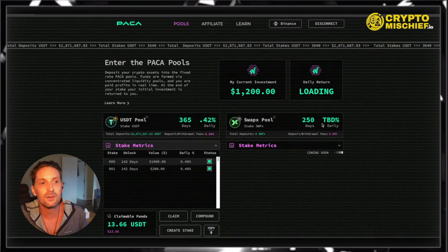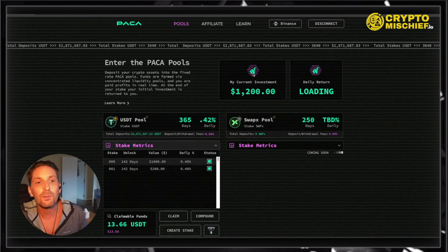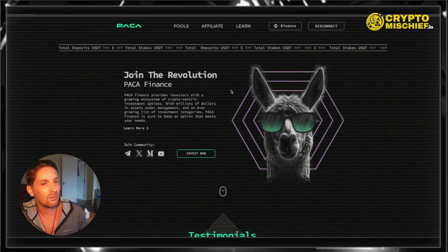There is a degree of risk, but these guys have now been doing it for three or four months and it's growing. The total deposits in this platform so far is $2.8 million. Now let's get into more details about it.